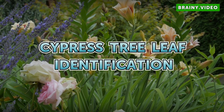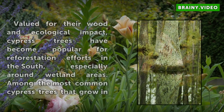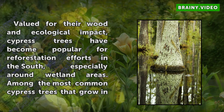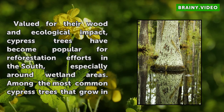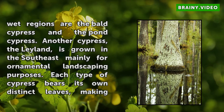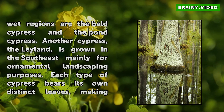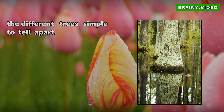Cypress Tree and Leaf Identification. Valued for their wood and ecological impact, cypress trees have become popular for reforestation efforts in the south, especially around wetland areas. Among the most common cypress trees that grow in wet regions are the Bald Cypress and the Pond Cypress. Another cypress, the Leyland, is grown in the southeast mainly for ornamental landscaping purposes. Each type of cypress bears its own distinct leaves, making the different trees simple to tell apart.